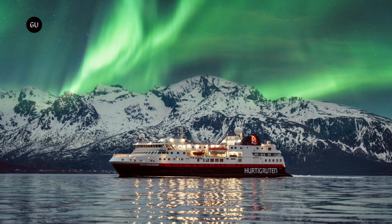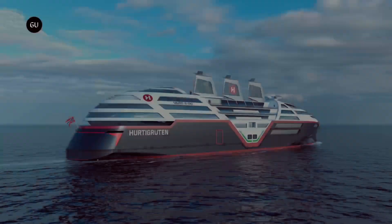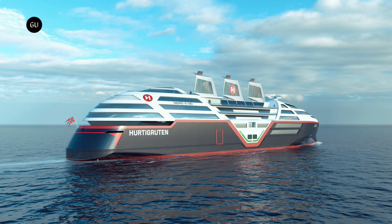To reduce this impact, Hurtigruten Norway is looking to develop a sustainable zero-emission cruise ship to operate along the Norwegian coast by 2030 and eventually replace the company's entire cruise fleet. With a projected length of 443 feet that will carry 500 passengers in 270 cabins, along with a crew of 99, C-Zero looks like an updated version of an art deco ship that escaped from the drawing board of a 1930s industrial designer.